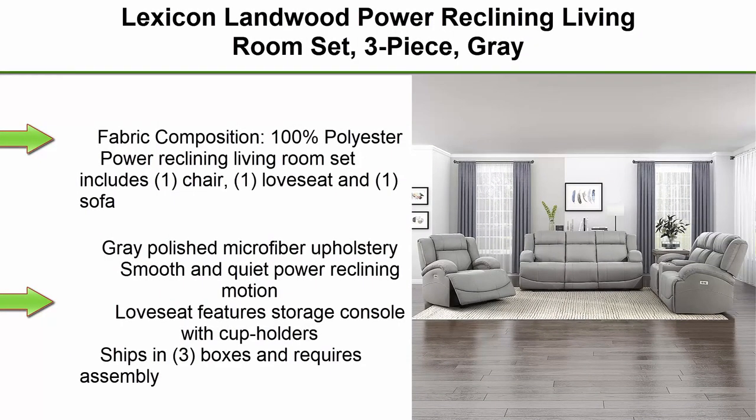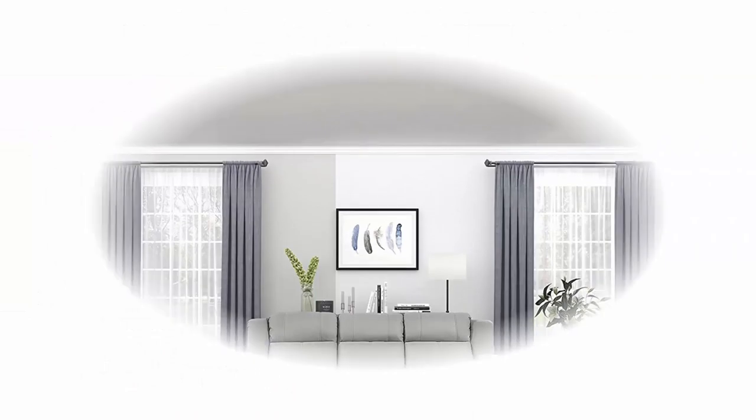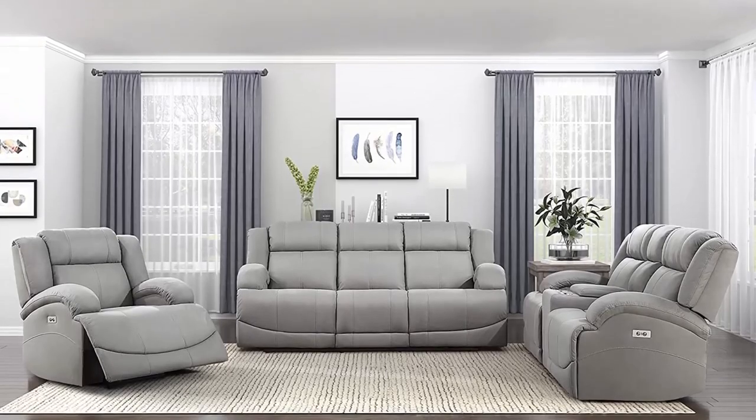Top 1: Lexicon Landwood Power Reclining Living Room Set, 3-Piece, Gray. Fabric composition: 100% Polyester. The power reclining living room set includes 1 chair, 1 love seat, and 1 sofa.